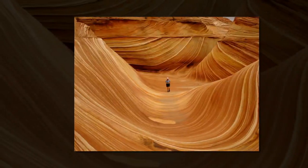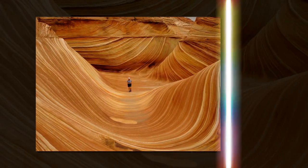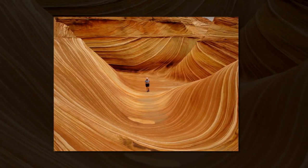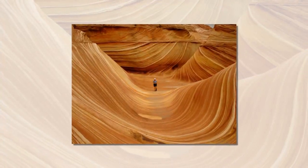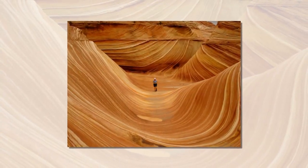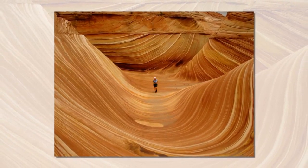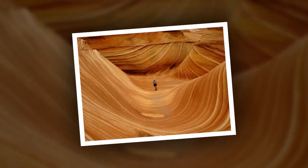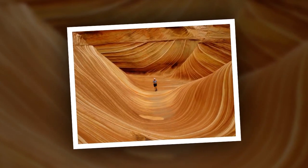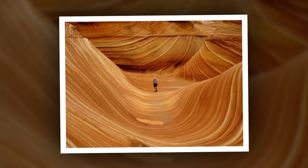20 astonishing landscapes you have to see with your own eyes. When you look at colourful pictures from all over the world, it's hard to believe that some of the landscapes you see are real. Perhaps that's why we want to visit all of them to make sure that they are really that beautiful. Brightside collected some shots of the most impressive places on the planet. After seeing this, you'll probably reconsider your plans for your next vacation.